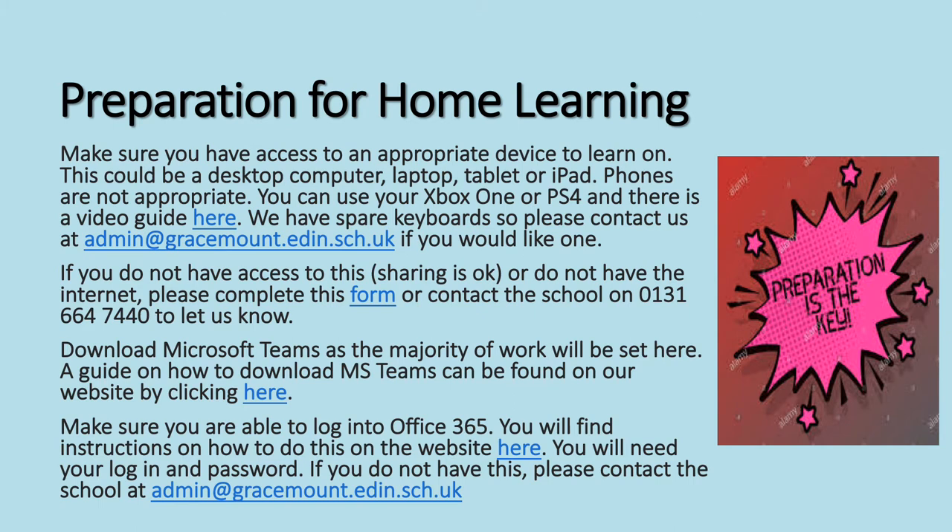First thing to do is to be prepared for home learning. Make sure you have access to an appropriate device to learn on. This could be a desktop computer, laptop, tablet or iPad. Phones are not appropriate because they're very difficult for you to submit work and the assignment function in Teams doesn't work very well. You can however use your Xbox One or PS4, and there is a link here for a video guide on how to do that.